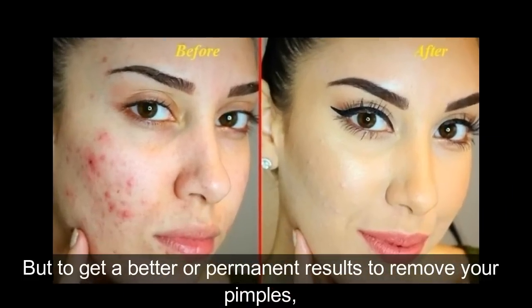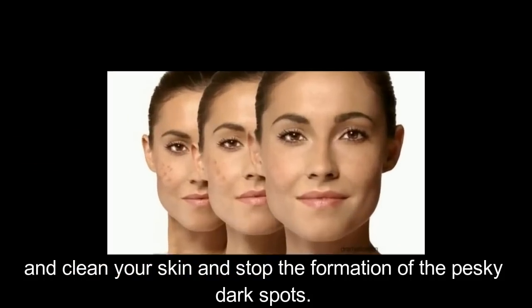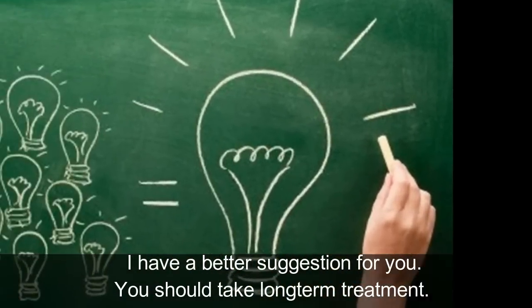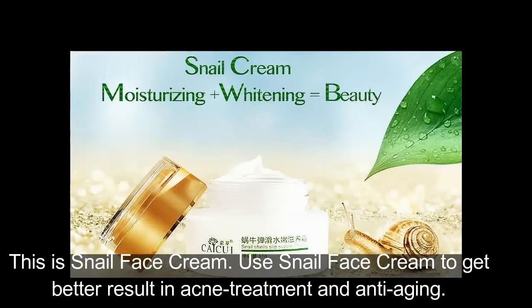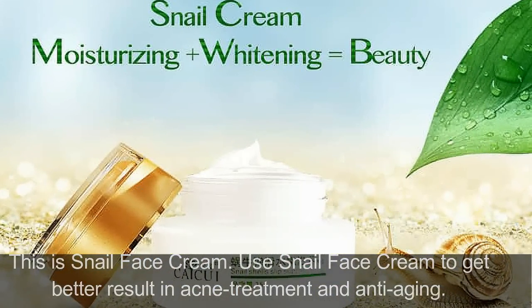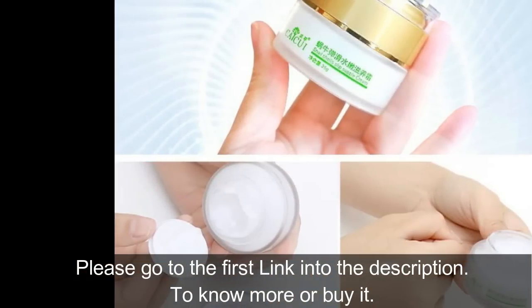For better or permanent results to remove pimples, clean your skin, and stop the formation of pesky dark spots, I have a better suggestion: long-term treatment. This is Snail Face Cream. Use Snail Face Cream to get better results in acne treatment and anti-aging. Please go to the first link in the description to know more or buy it.